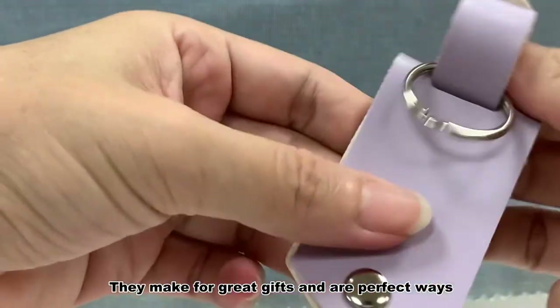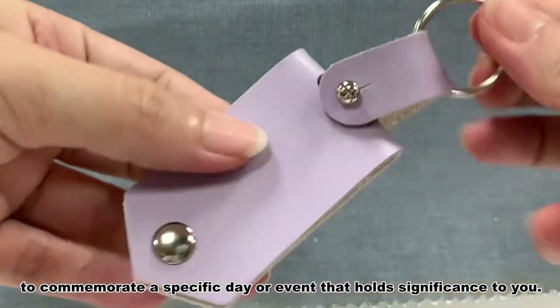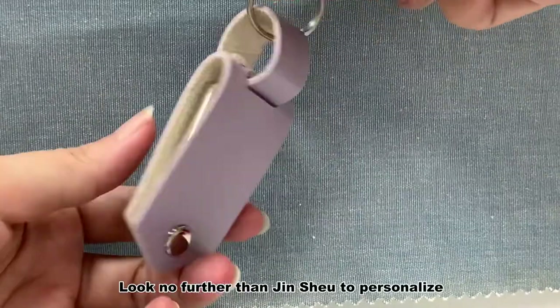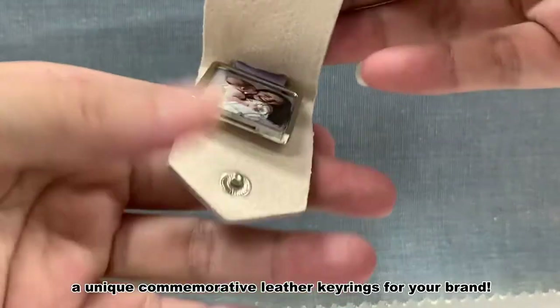They make for great gifts and are perfect ways to commemorate a specific day or event that hold significance to you. Look no further than Jinshu to personalize a unique commemorative leather keyring for your brand.